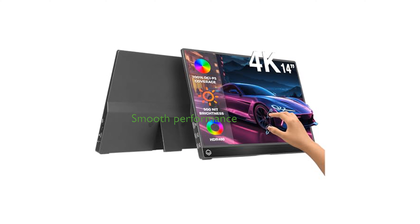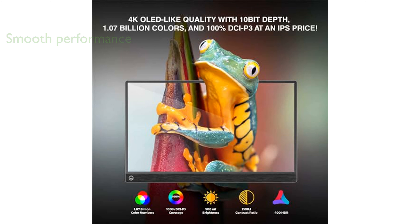This portable monitor features a fast 2.5 millisecond response time and 60Hz refresh rate, ensuring smooth visual transitions, while HDR400 technology enhances contrast and brightness for a lifelike viewing experience.